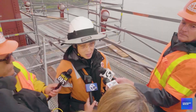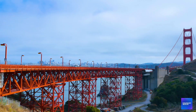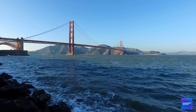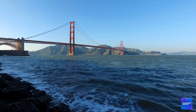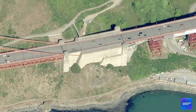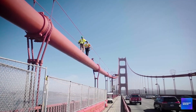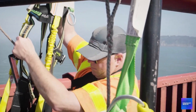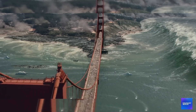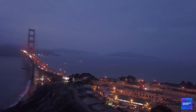Despite all the cost overruns, delays, and complications, the Golden Gate Bridge retrofit is actually working. The portions completed so far have already made the bridge significantly safer — computer models show it can now survive earthquakes that would have destroyed it before the retrofit began. The approach viaducts, anchorage housings, and Fort Point Arch have all been successfully upgraded. The bridge has weathered several moderate earthquakes since retrofit work began, performing exactly as the new systems were designed. But the real test won't come until the next major earthquake.